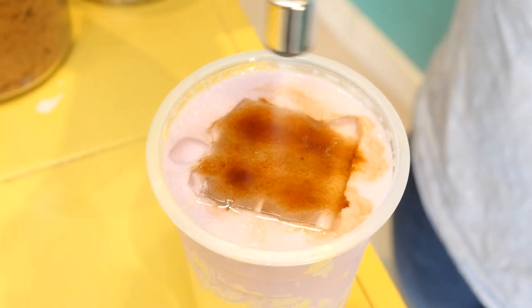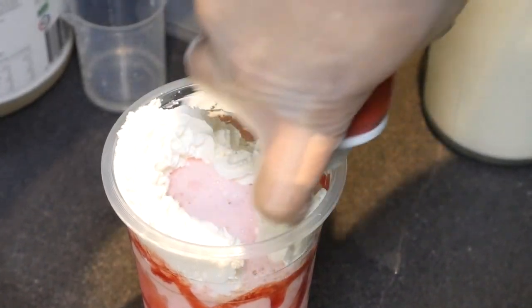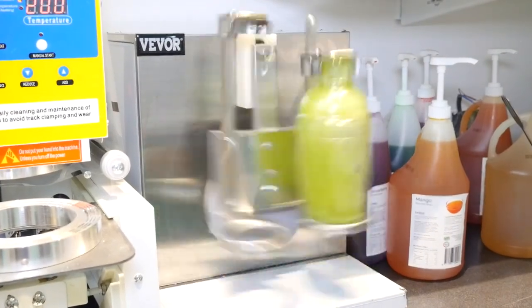The concept behind Naughty Boba is to bring fun and quirky drinks to the bubble tea scene. I'm one of the co-owners of Naughty Boba.